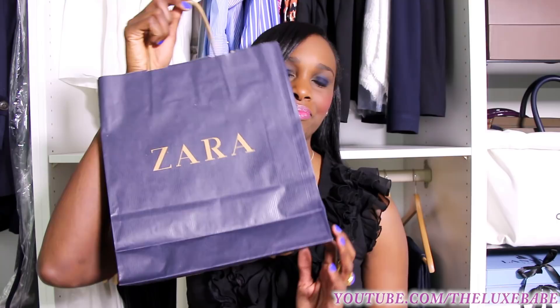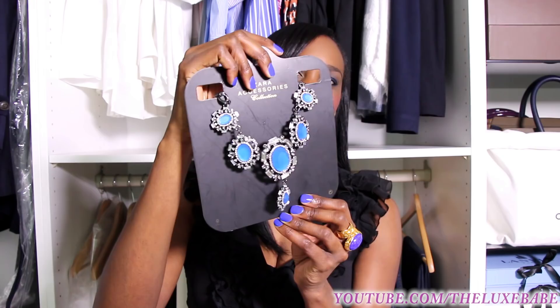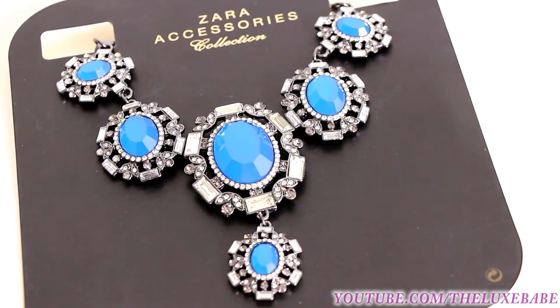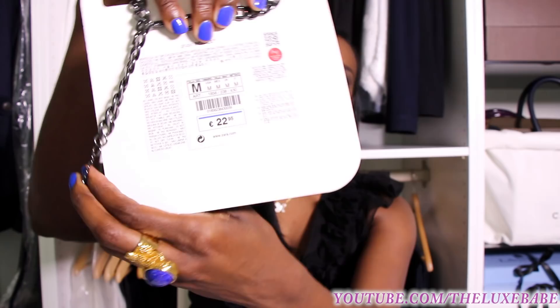I went to Zara two days ago and I just wanted two things that I saw online. I wanted to see how they look in person because you know when you see some things online it can be a little bit different. So I went there and I purchased a statement necklace. This is it — it's so gorgeous. I'm going to give you guys a close-up because it is really beautiful. This is a gorgeous blue stone necklace, done really beautifully, and it goes for 22 euros and 95 cents.